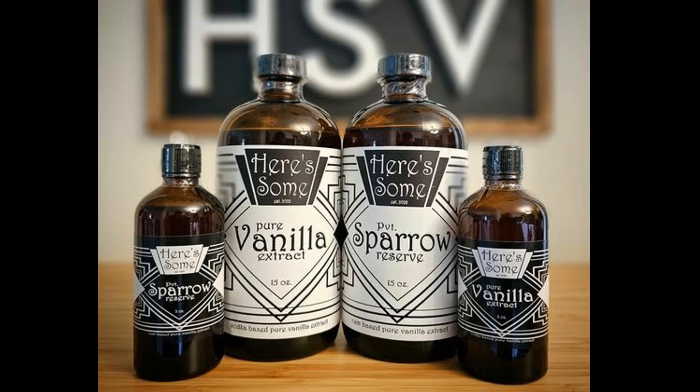I'm Mike. What's your name? Douglas. Hey Douglas, what you got here today? We are 'Here's Some Vanilla.' We sell homemade vanilla extract, both vodka-based and rum-based. All of our stuff is homemade. There's no added preservatives, no added sweeteners, no weird animal byproducts. We use Tahitian vanilla beans and every bottle has a bean in it so it will continue to develop as it sits on your shelf.